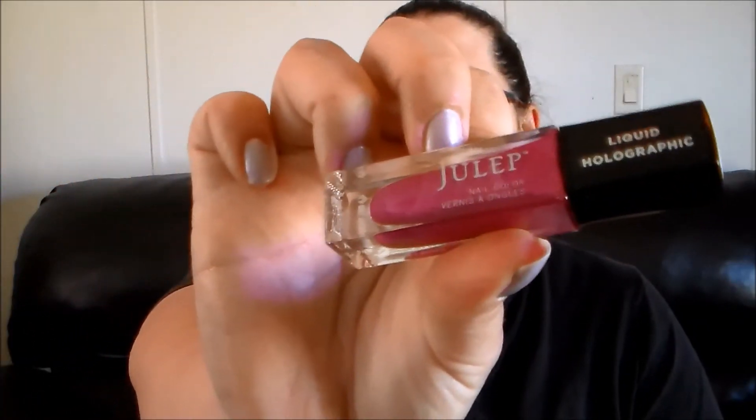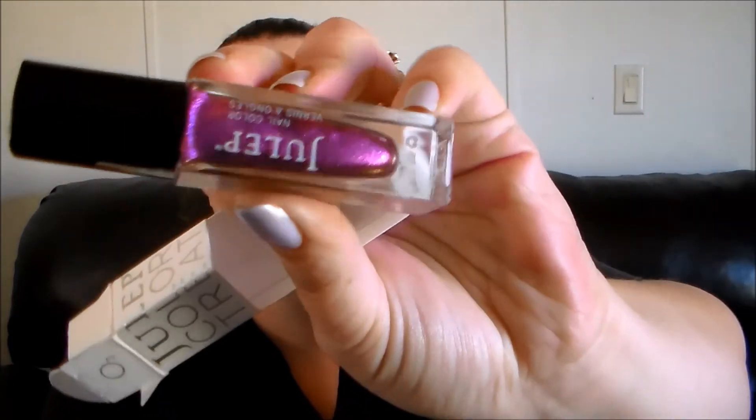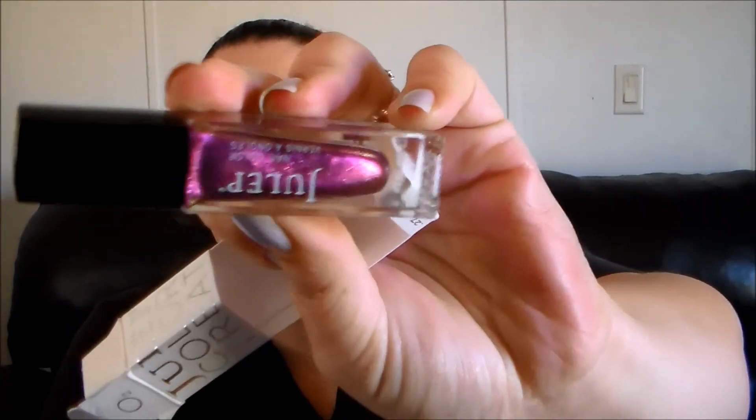Next up is Mari — M-A-R-I. I don't know exactly how you pronounce it, but we're going with Mari. This is one of their liquid holographic polishes, and I'm a sucker for anything holographic. It's like a raspberry holographic, so of course I put that one in the box. And then this one is Cali — it's one of those right-up-Jessie's-alley colors. It's gorgeous purpley-toned with a little bit of a duochrome finish.